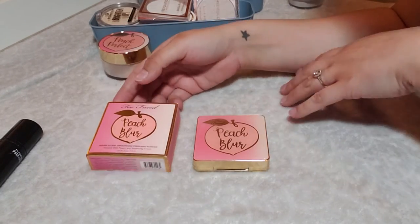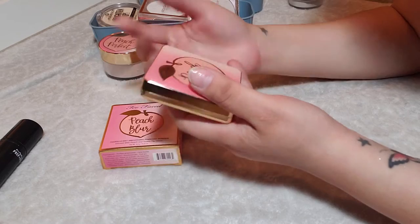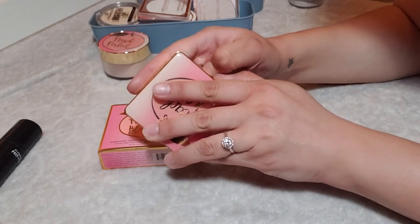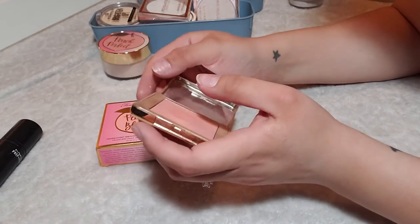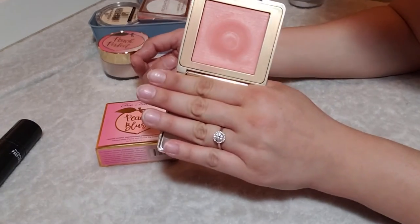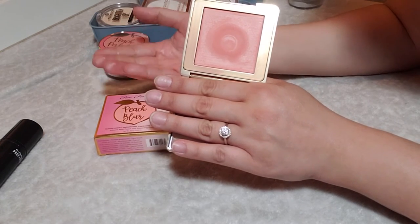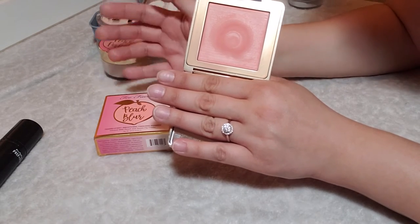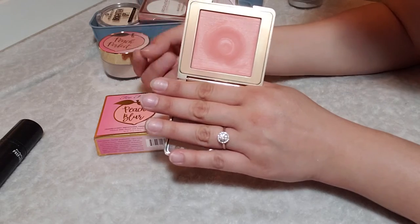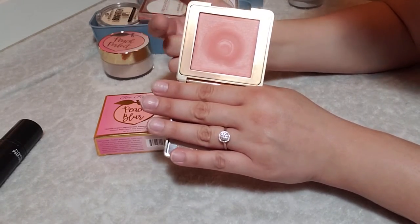I have two of the Too Faced Peach Blur Powder — I found these at TJ Maxx, and they still sell it at Sephora for $30. I didn't know I liked it until I started using it — I bought it because I love the Too Faced Peach line. As you can see, it has quite a wear and tear and I've only had it a couple of months because I use it every single day, so I'm glad I picked up a backup. It just blurs the skin and gives that finishing touch, making it look really nice with a slight sheen. Definitely keeping both.